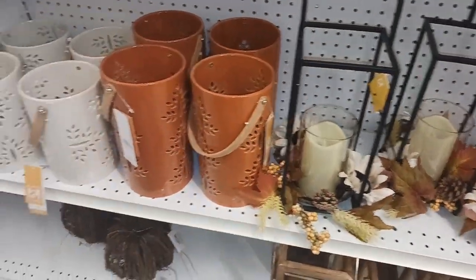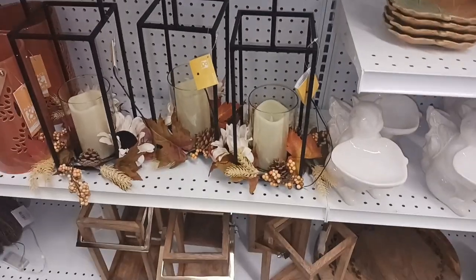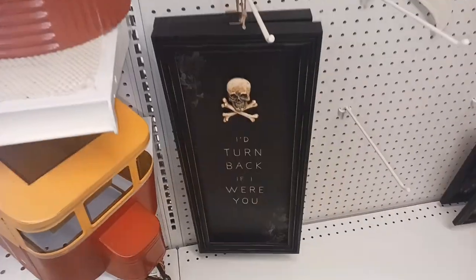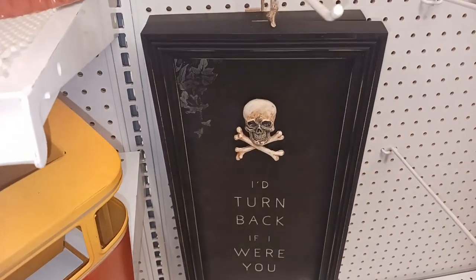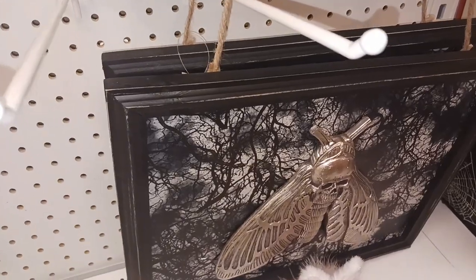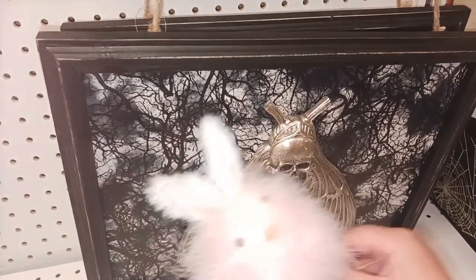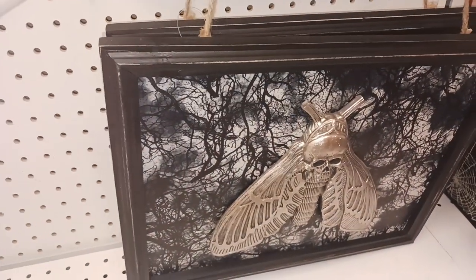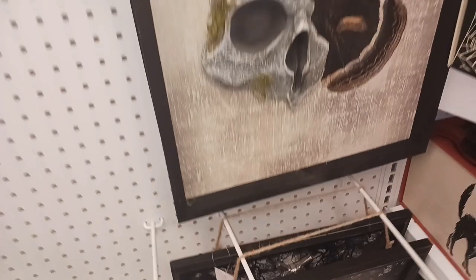There's some lanterns down here — these are more in the fall style candles but still seasonal. This is a really cool sign Katie just showed me: 'I'd turn back if I were you' with a skull and crossbones. And look at that — the death's head moth. Pretty cool.